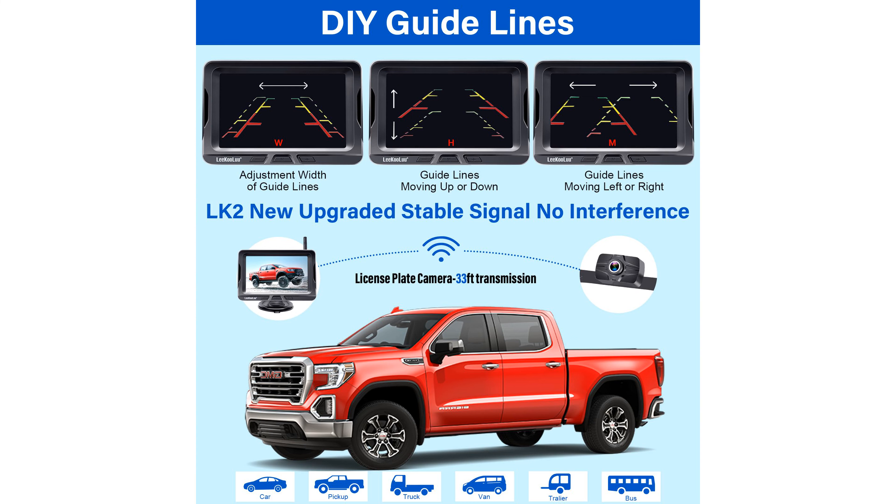This backup camera system includes multiple features such as adjustable parking lines and a 150-degree viewing angle, which minimizes blind spots and enhances overall safety.